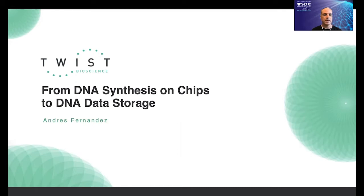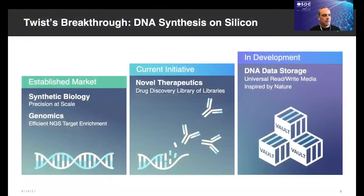The title of my talk is 'From DNA Synthesis on Chips to DNA Data Storage.' Let me start by giving a brief introduction to Twist. Our breakthrough centers on the ability to synthesize DNA on silicon chips. We have built a platform that allows us to synthesize high-quality DNA in a massively parallel fashion — we like to say that we have precision at scale. Initially, we developed products to support two related fields: synthetic biology and next-generation sequencing. Now, we are developing products for the biopharma field, supporting diagnostic and therapeutic applications. Overall, we like to say that with our DNA synthesis platform, we are powering the new bio-economy.